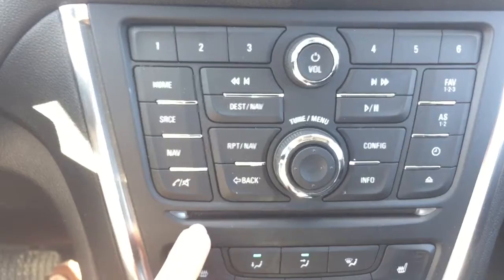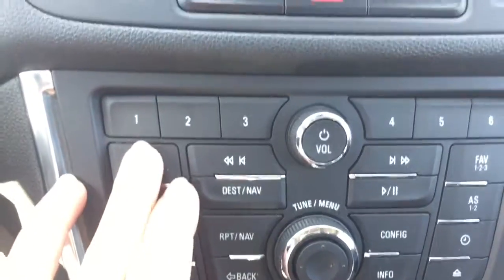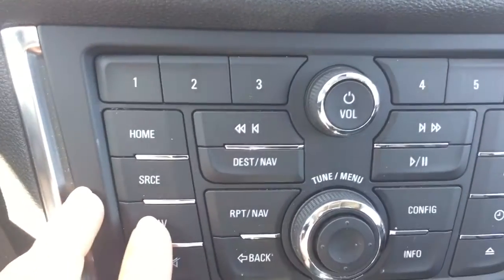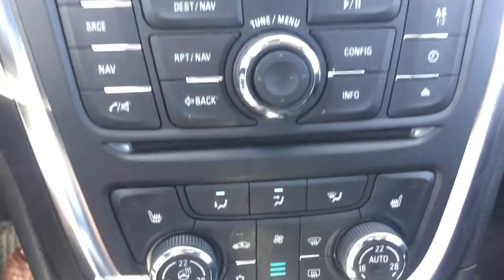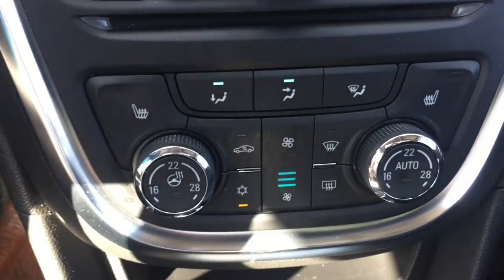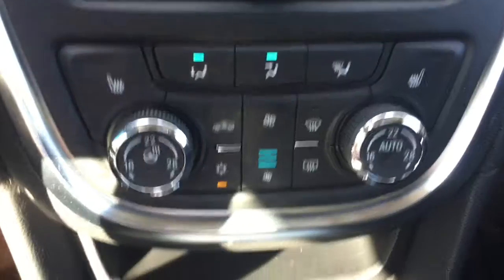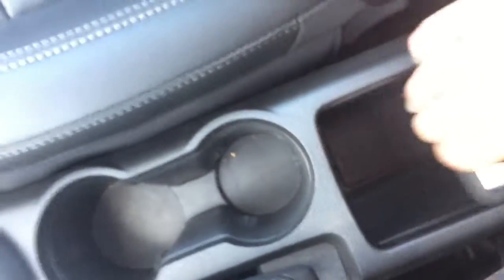Oh, and a CD player — I forgot to tell you about that. The home button will take you right back to your main screen. You can press nav and change everything from here. Then we have your climate control settings, and we do have a heated steering wheel and heated front seats — that is an added bonus in Saskatchewan. Then we have your little console here that opens up into some storage, and then we have dual glove boxes: one opens up, one opens down.